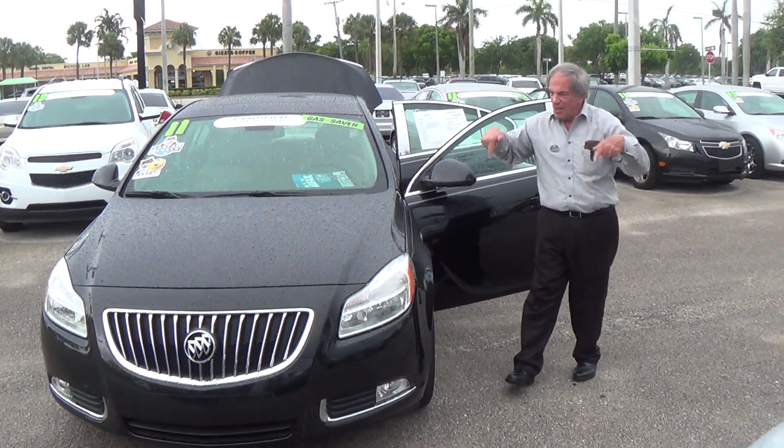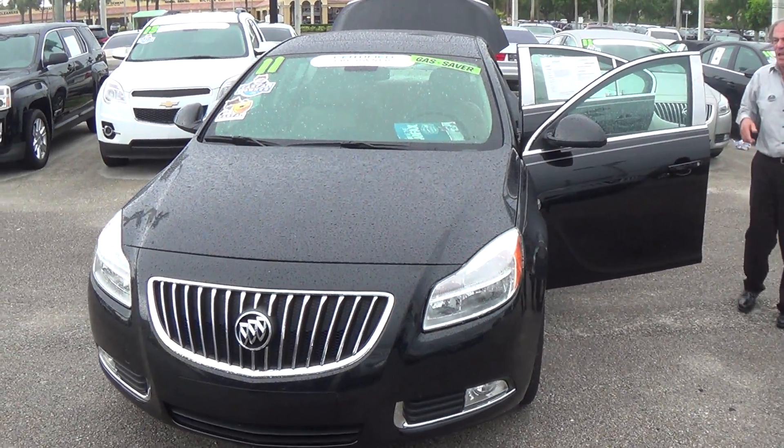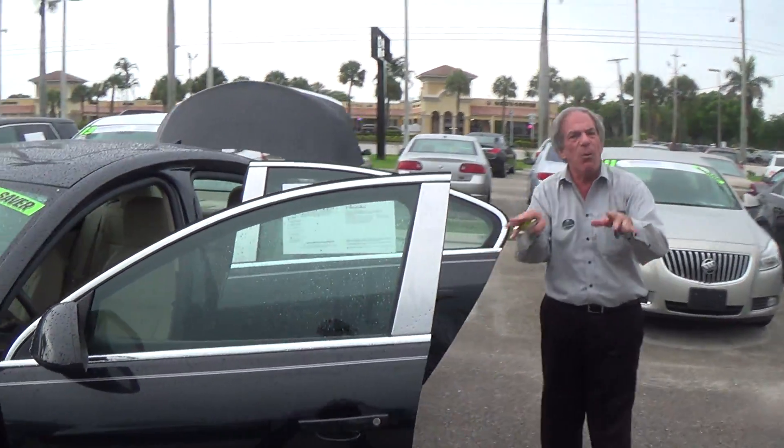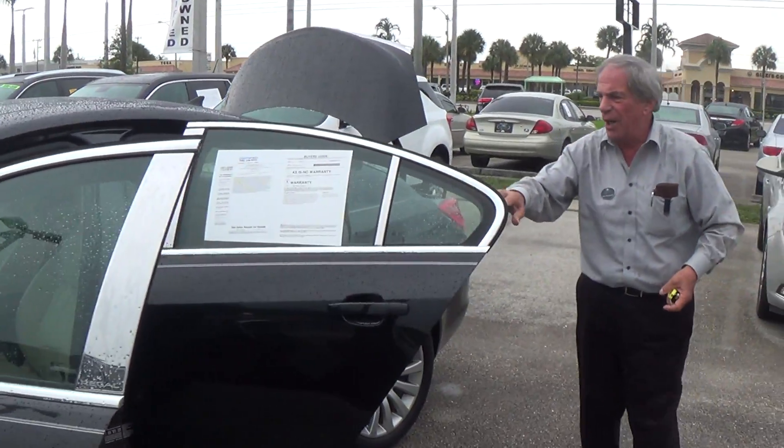Jose, how you doing? My name is Nick here at Delray Buick GMC. Got your email on this beautiful Regal. It's raining right now, but I didn't care — I wanted to come out and make sure I sent you a little video on it.